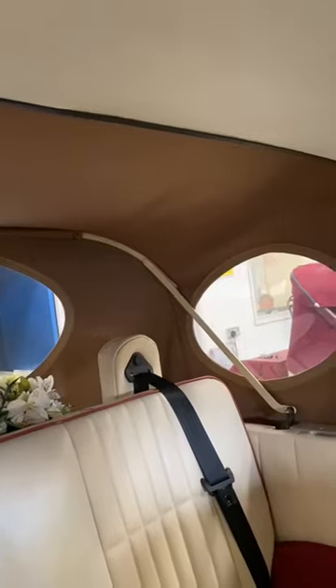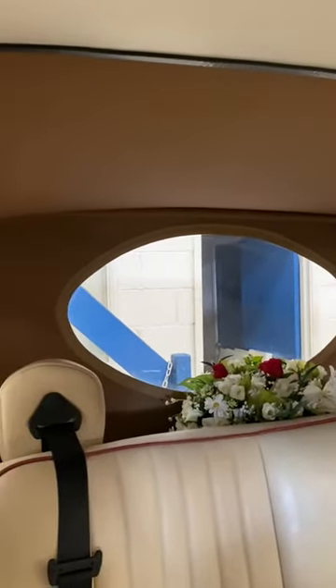At the rear, you can see this is partly convertible, and on a lovely sunny day the back of this roof can be lowered.